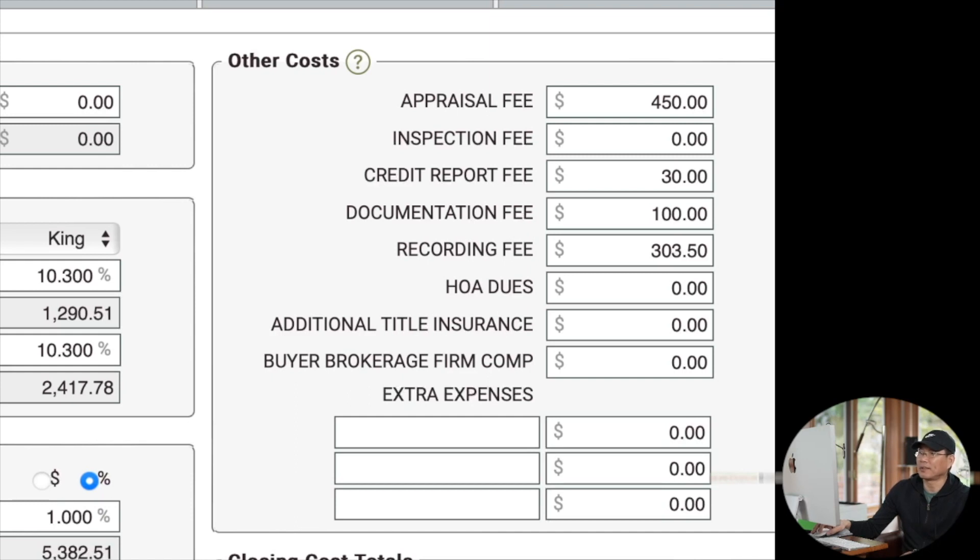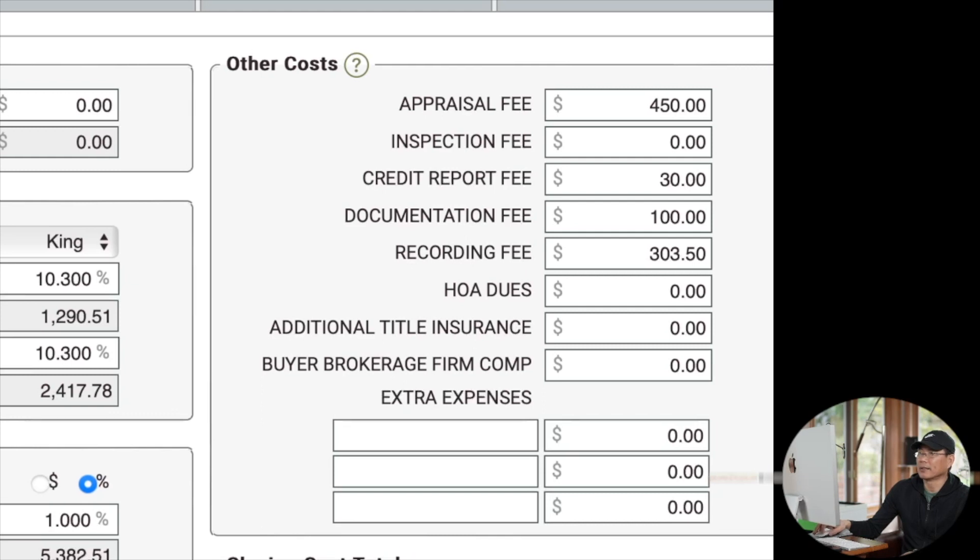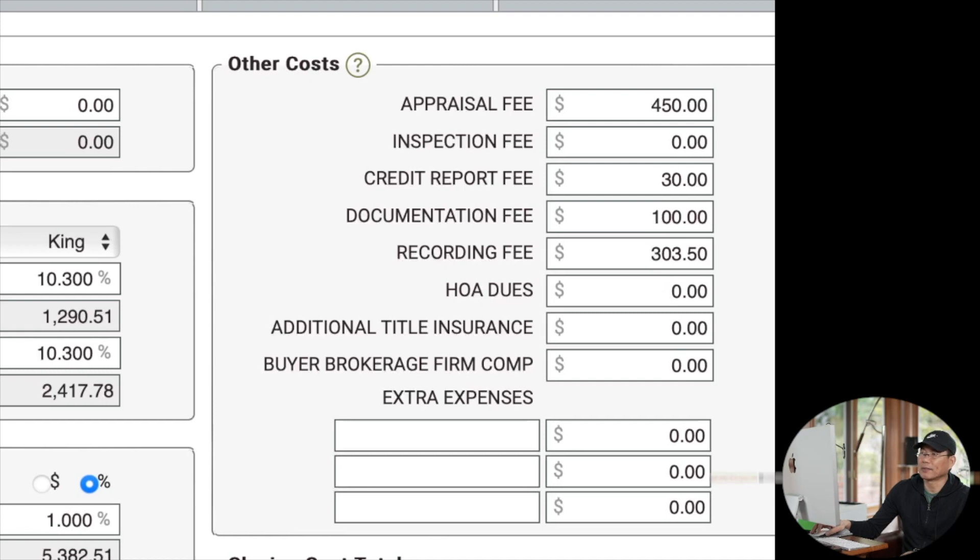Buyer brokerage compensation，就是支付给买方代理人的费用，通常是2.5%到3%，有多少就写多少。